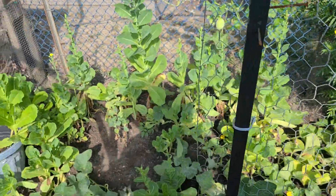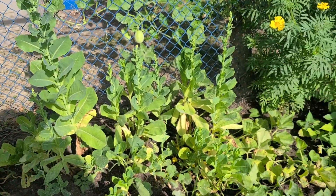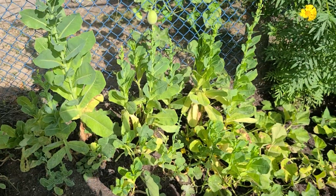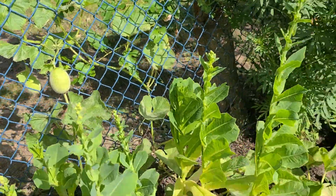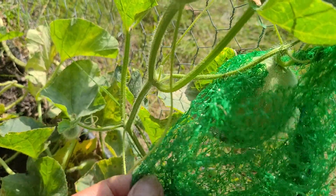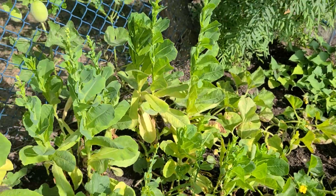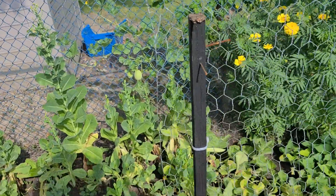My lettuce — my lettuce are getting old. We haven't eaten them. Look at the cantaloupe — there is one. I put it in the net. Hopefully it gets bigger before we leave Canada. We will be away for maybe 11 days.